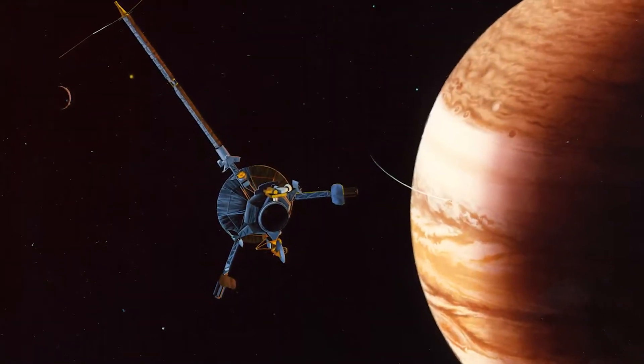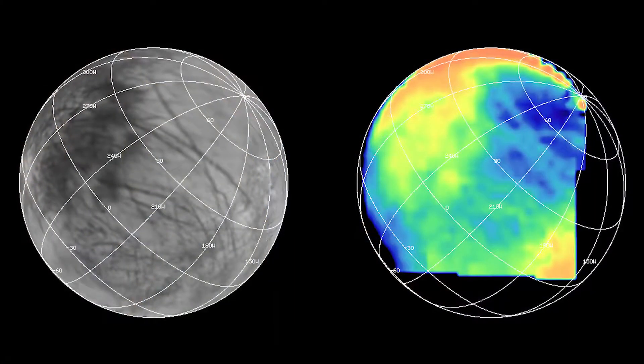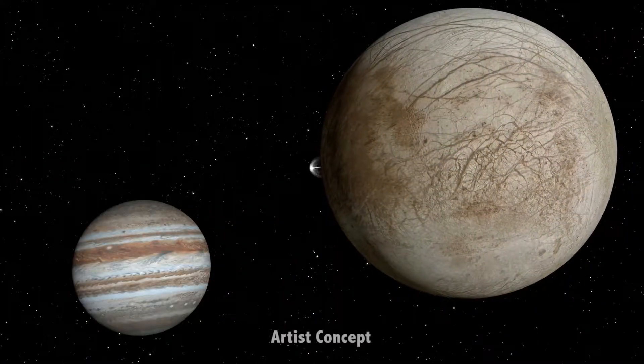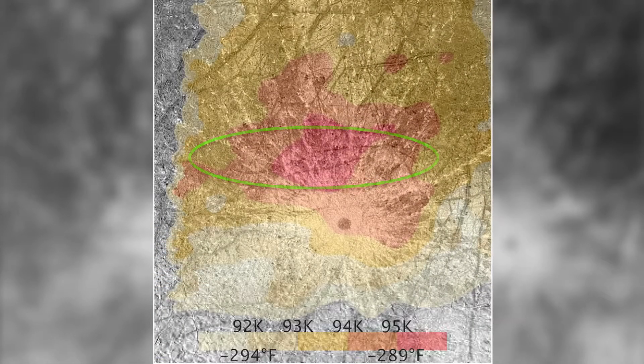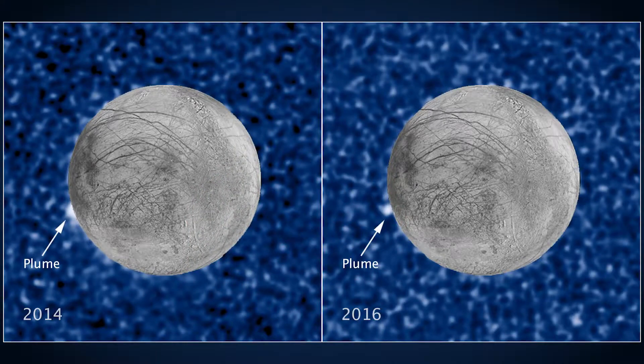Pieces of the puzzle of what's going on with Europa are continuing to come together. When the Galileo spacecraft was orbiting Jupiter in the late 90s and early 2000s, it gathered data to build a thermal map of Europa, and it appears the water vapor plumes Hubble is observing correspond with a relatively warm region on Europa's southern surface about 200 miles across. This thermal anomaly the Galileo spacecraft observed suggested geologic activity was happening in this location, a conclusion now further supported by Hubble's recent observations of water vapor plumes.